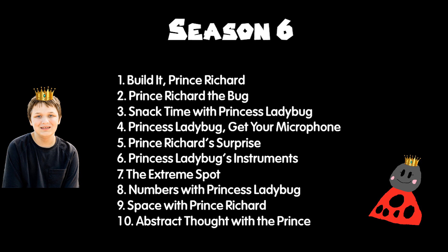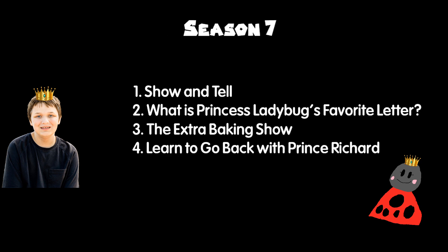Don't forget Season 7. All right then, Prince Richard to the Rescue is ready.